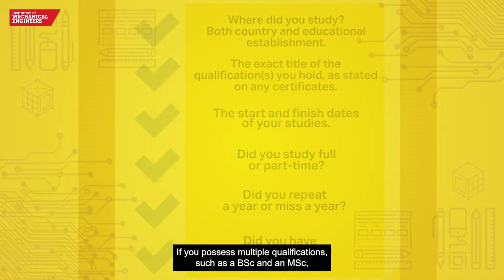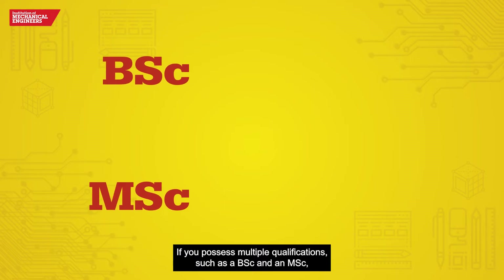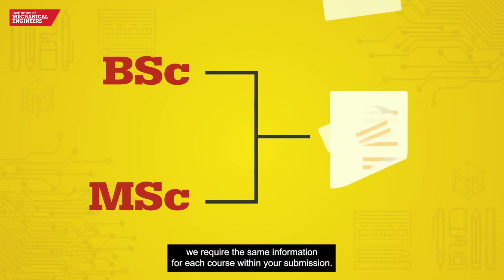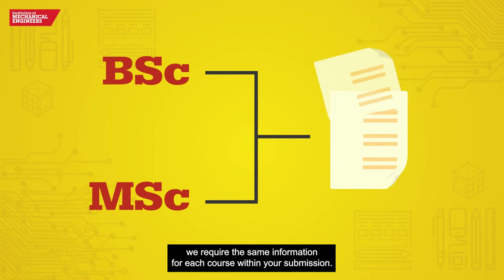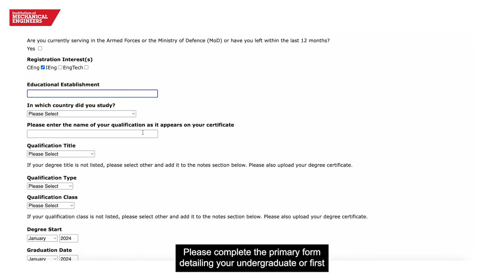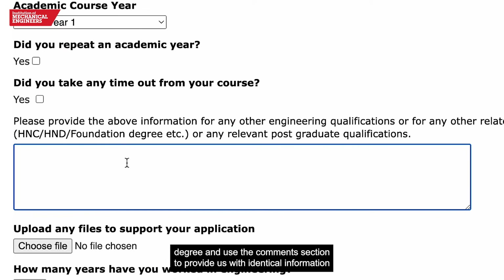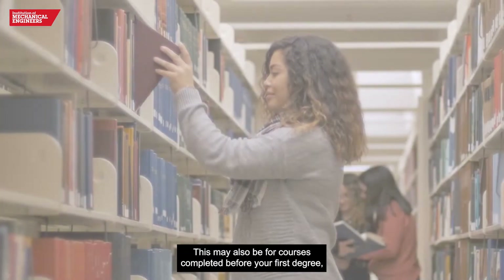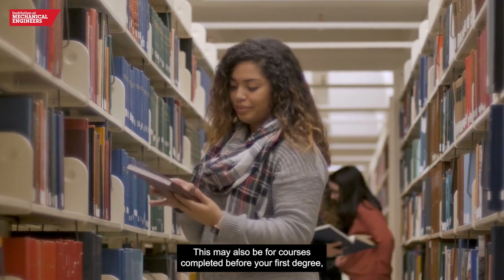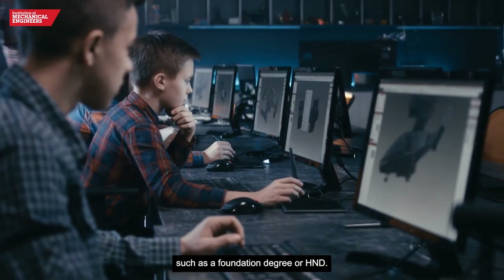If you possess multiple qualifications such as a BSc and an MSc, we require the same information for each course within your submission. Please complete the primary form detailing your undergraduate or first degree and use the comments section to provide us with identical information for each course. This may also be for courses completed before your first degree, such as a foundation degree or HND.